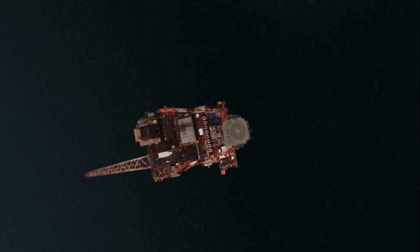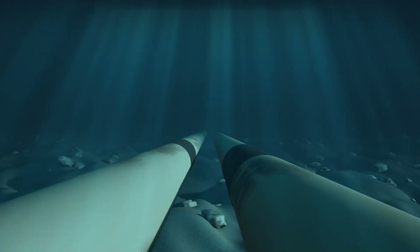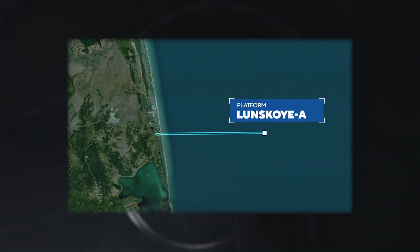The gas leaves through one of the platform's supports, through two pipes on the bottom of the Sea of Okhotsk. Having reached Sakhalin, the gas is subject to multi-step drying and separation processes. All of them take place at the Onshore Processing Facility, abbreviated as OPF.